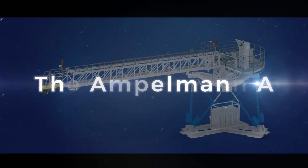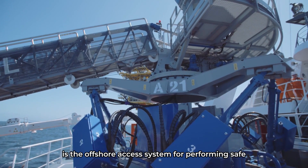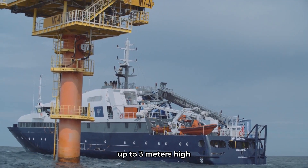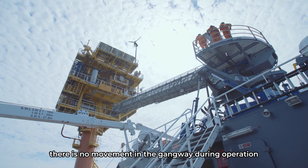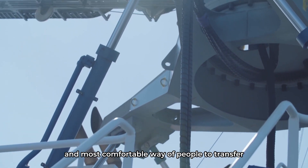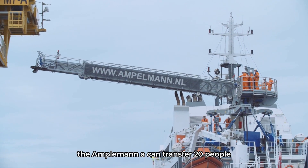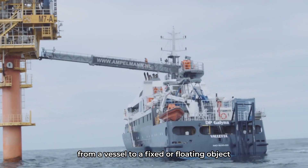The Ampelman A is the offshore access system for performing safe personnel transfers in sea states up to three meters high. Because of its full motion compensation, there is no movement in the gangway during operation, resulting in the safest and most comfortable way of people to transfer. The Ampelman A can transfer 20 people in under five minutes from a vessel to a fixed or floating object.